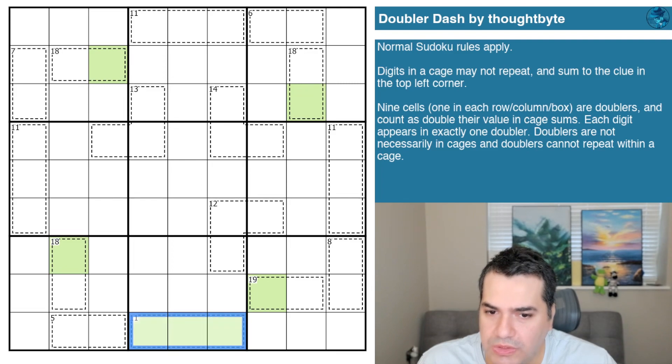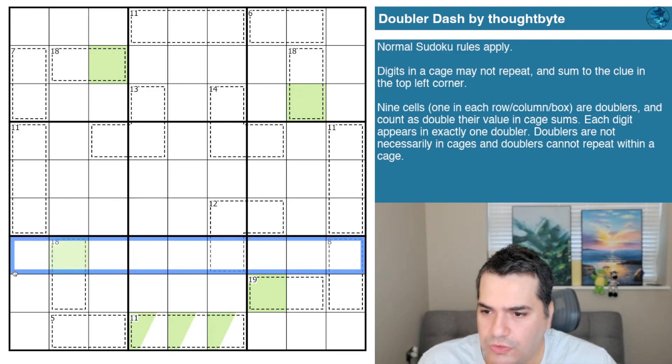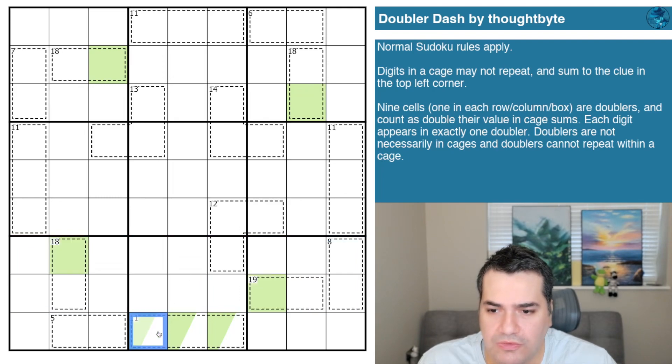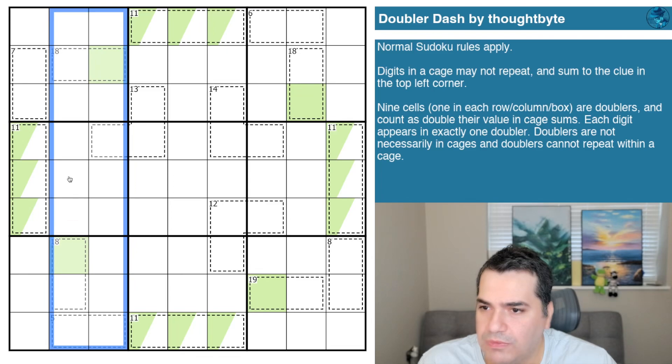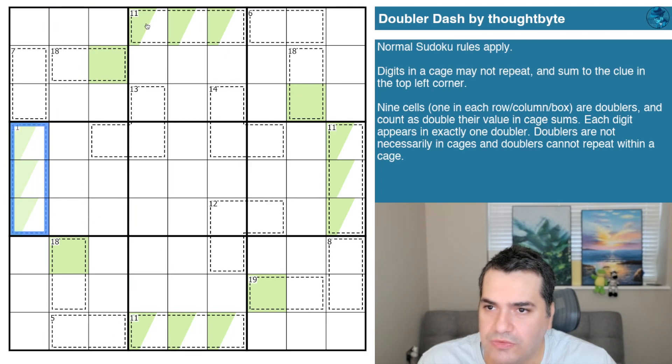With the geometry we have, this tells us several cells are not the doublers. I'm going to use green to highlight the doubler cells — we've already got four of them identified. Looking around: not in this row, not in this row. In box eight it has to be inside the 11 cage. These two doublers eliminate columns two and three in box four, so it's also inside the 11 cage. We have a rough idea of where seven or eight of the doublers are.